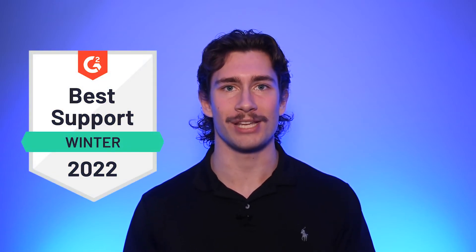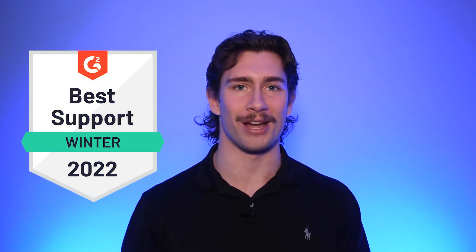Have more questions? We're here for it. Our top-rated support team is answering questions around the clock, so ask away. And one last thing — thank you for joining us.